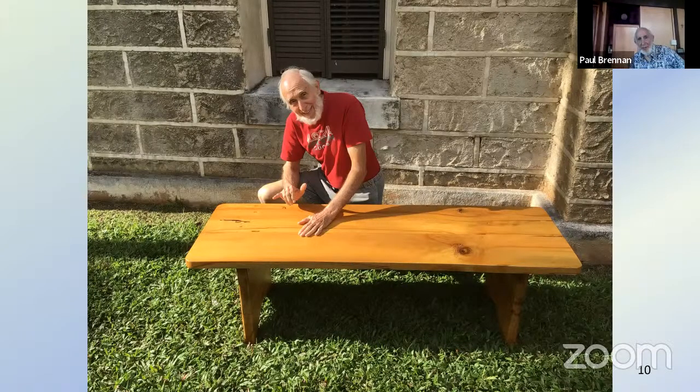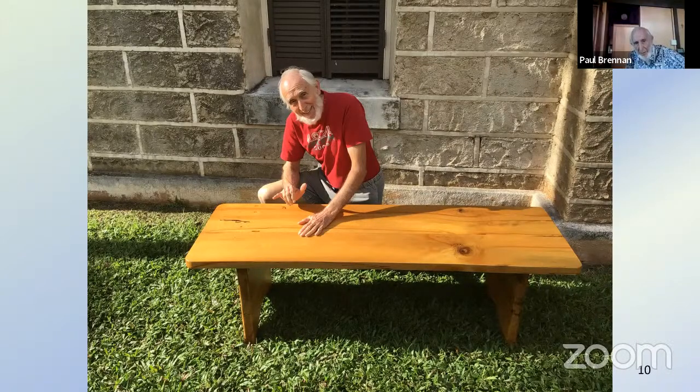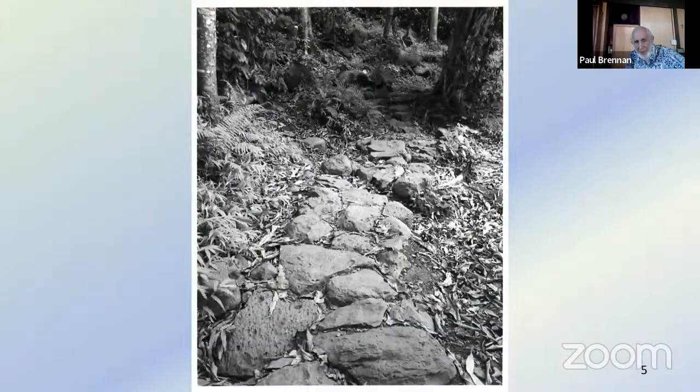I will be happy to entertain any questions that you might have. Dr. Brennan, did you want to point to any of the other slides? Maybe we can go back to earlier slides and you could say a little about some of them. If we go back to number five, that shows the Ala Nui that surround Maunawili.